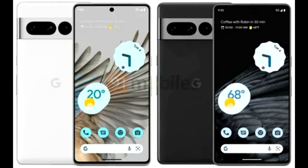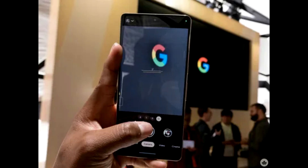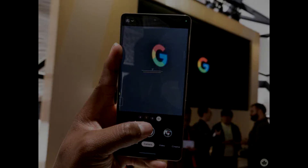The Pixel 7 Pro has a superb 6.7-inch screen — a variable 120Hz panel with stereo speakers — and is one of the best displays used on a phone. Displays seem to get crisper and brighter every year, and side by side with the Pixel 6 Pro, the 7 Pro improves in both areas.